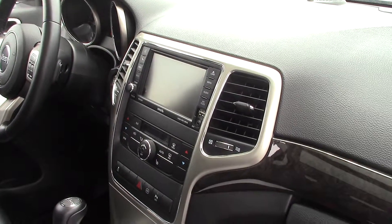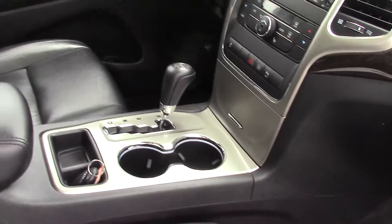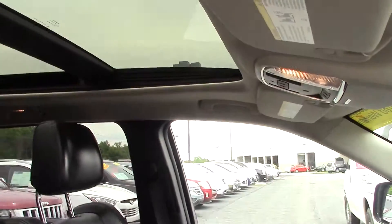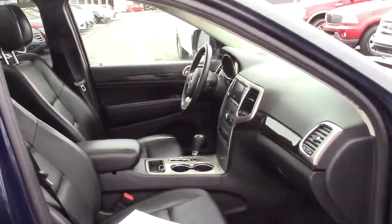It has the touch screen, Sirius satellite radio, and much more. This one also has the dual panel moon roof, as you can see. The interior is very, very clean.